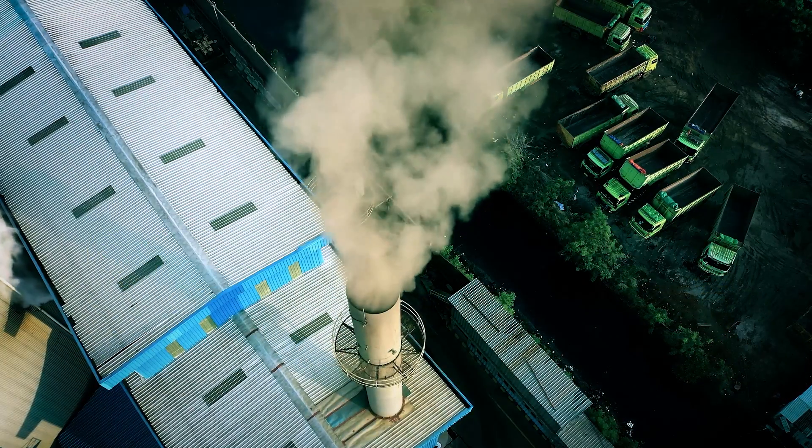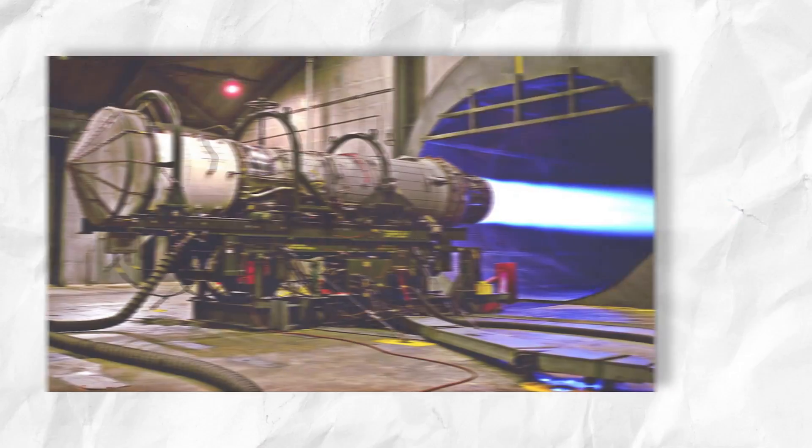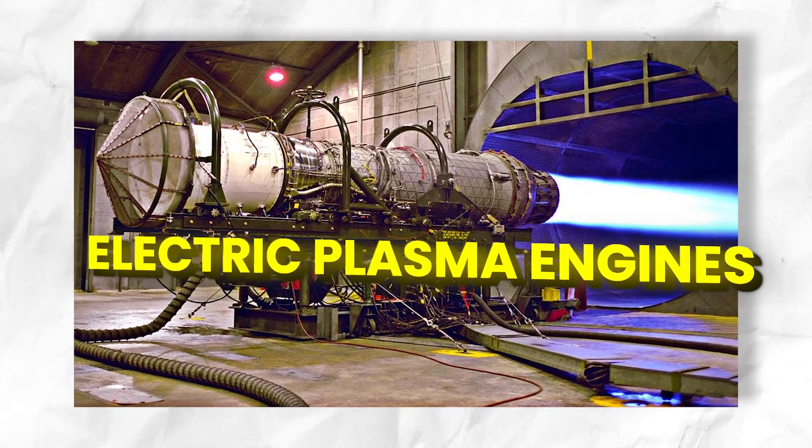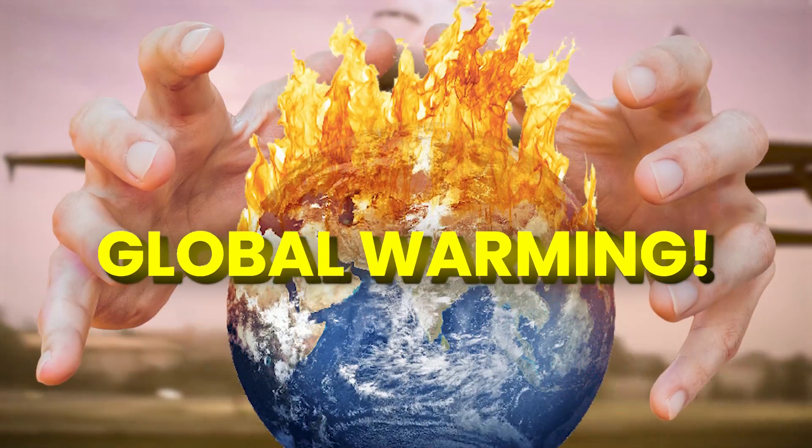Our current generation is extremely worried about carbon emissions and its impact on global warming in the long run. Out of all the other reasons, aircraft and jets are the ones that contribute to the highest carbon emissions. However, electric plasma engines might really turn the course of our higher carbon footprint and become a game changer in the fight against global warming.